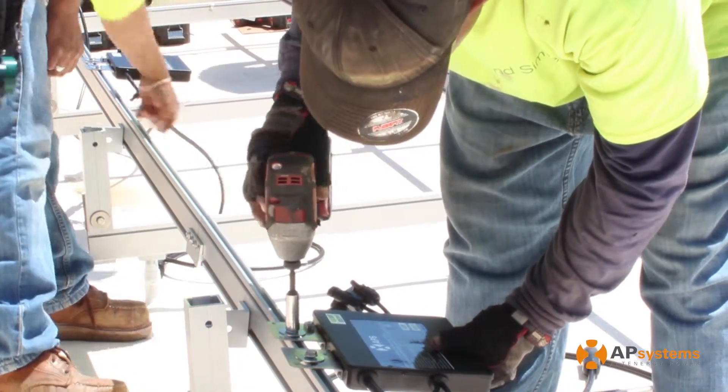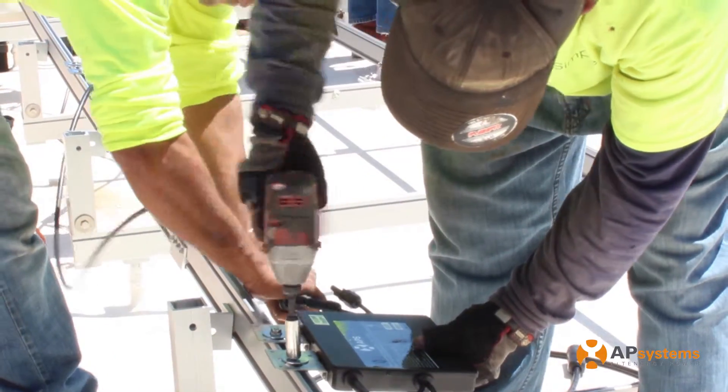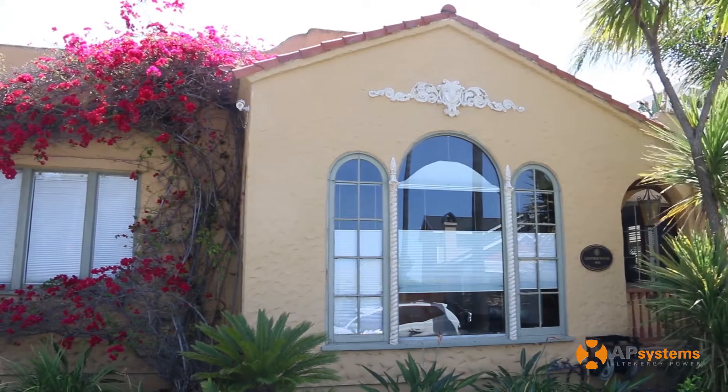The APS YC500 converts that DC power to AC current, which I can utilize in my home to offset my energy and power needs. This system alone will power over 70% of my energy production needs in a year.